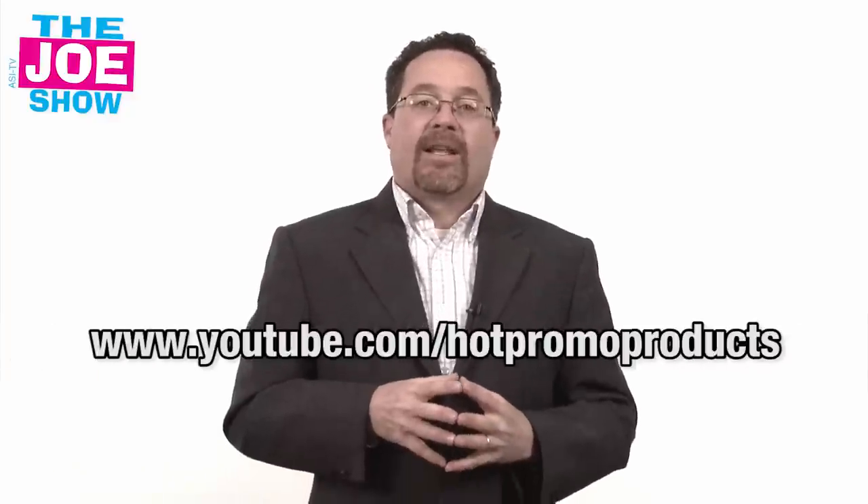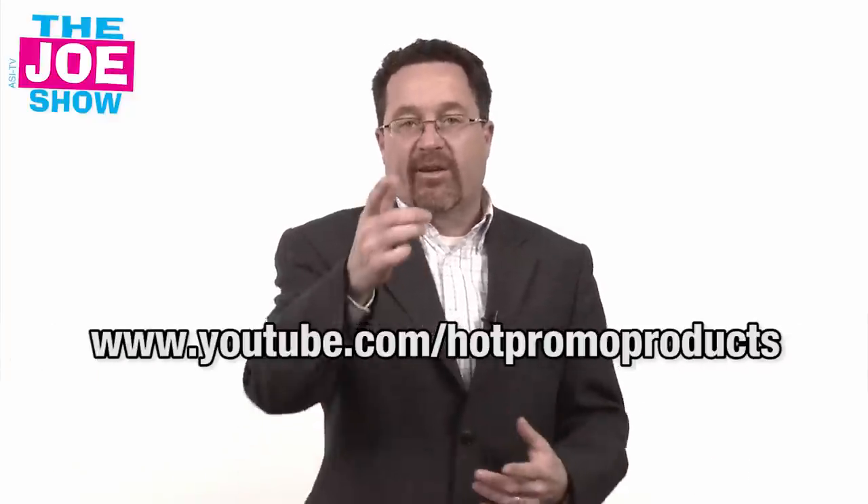Alright, those are all the products I had today. If you want to see the mbuyer version of this video, go to www.youtube.com/hotpromoproducts — you'll see the same content geared to mbuyers. Thanks a lot for watching. This is ASI TV.